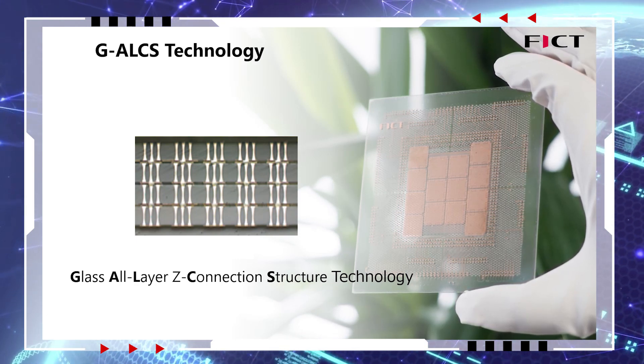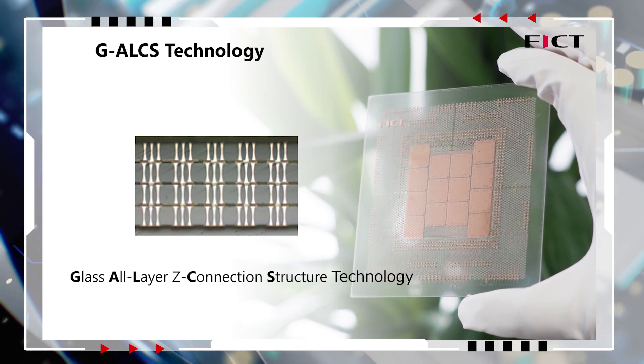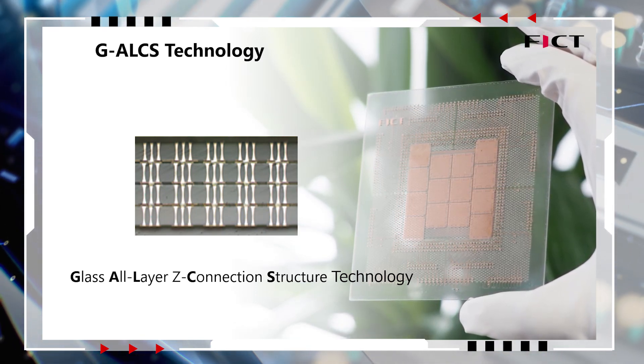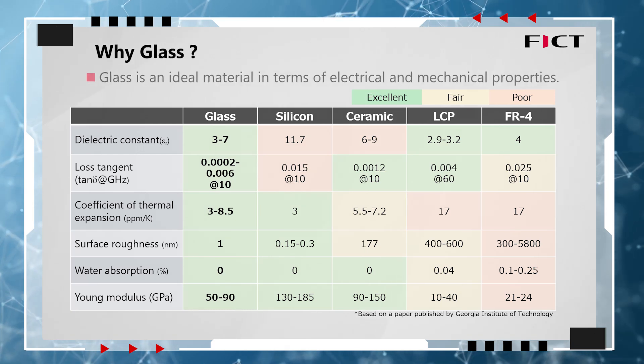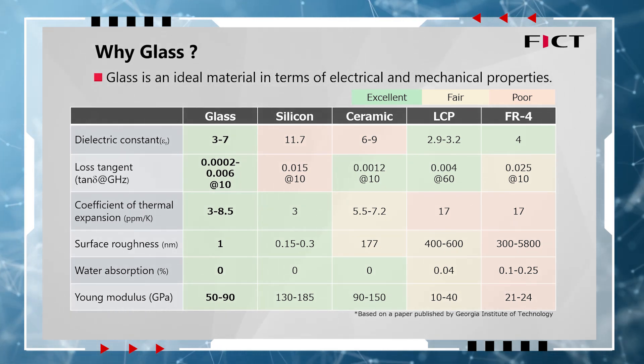The fundamental concept of this structure technology, which is still in the development phase, involves applying our existing F-ALSYS technology to glass. This process connects multiple glass layers using our unique conductive base. We continue our research and development with this material due to its excellent electrical and mechanical properties.